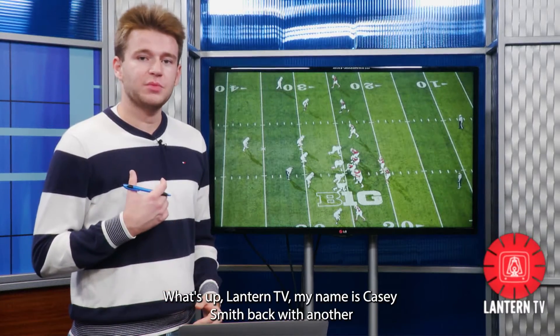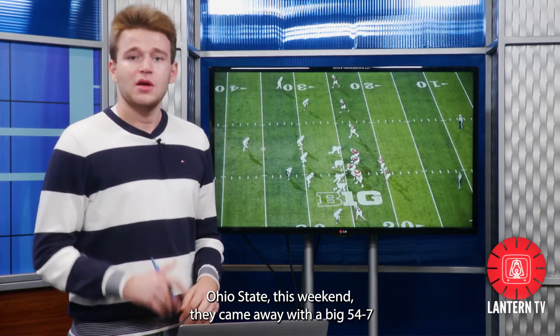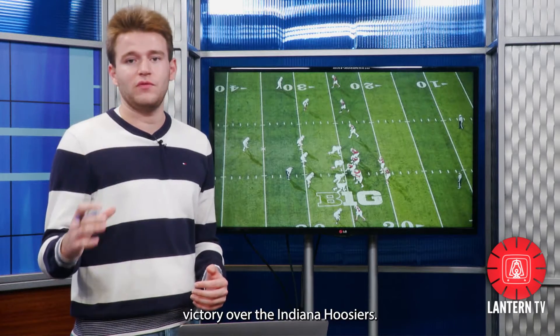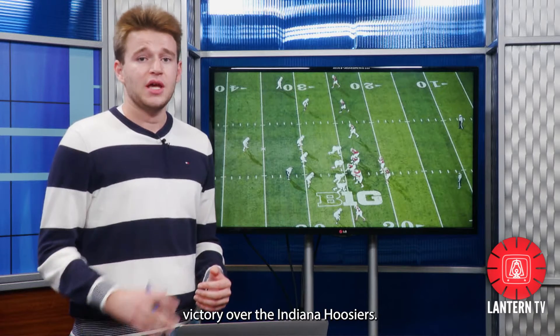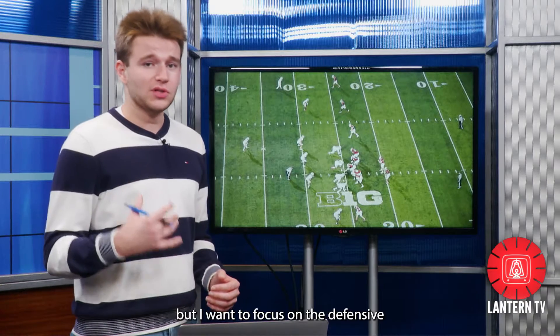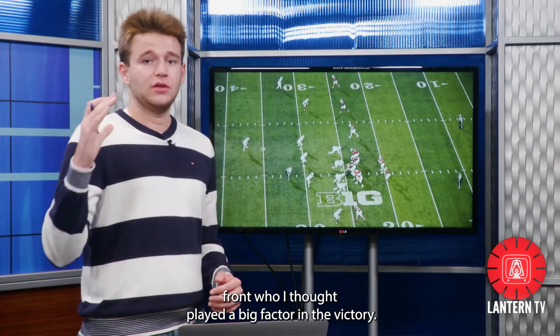What's up, Lantern TV? My name is Casey Smith, back with another episode of Lantern Sports Play Breakdown. Ohio State this weekend came away with a big 54-7 victory over the Indiana Hoosiers. The offense is going to get a ton of credit for contributing to that win, but I want to focus on the defensive front, who I thought played a big factor in the victory.